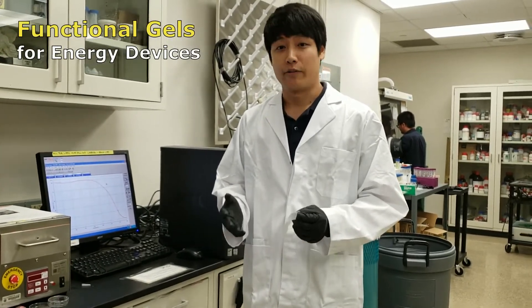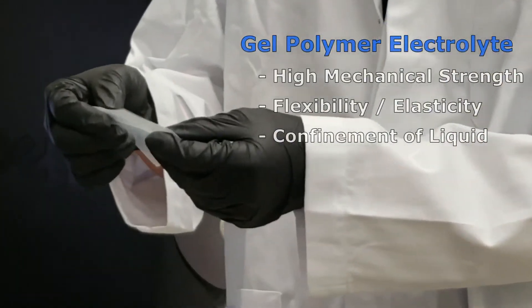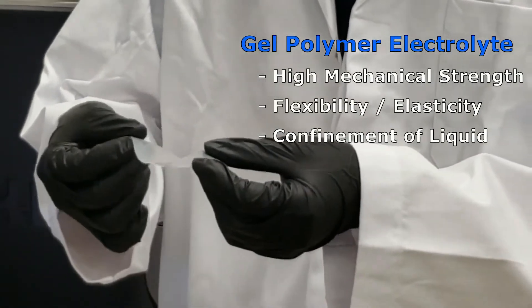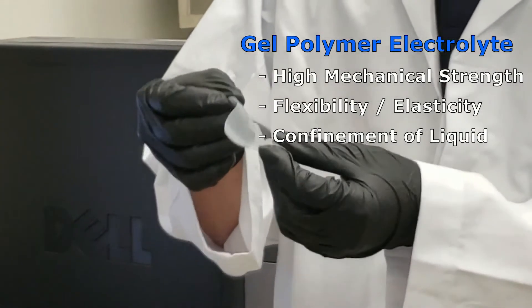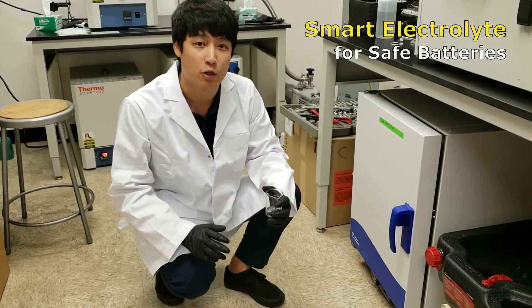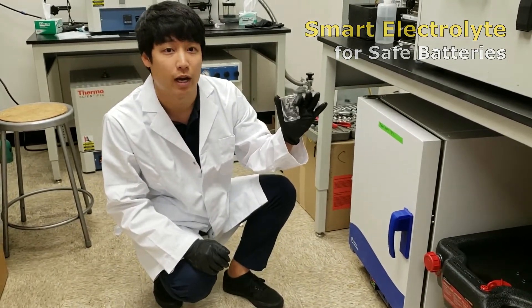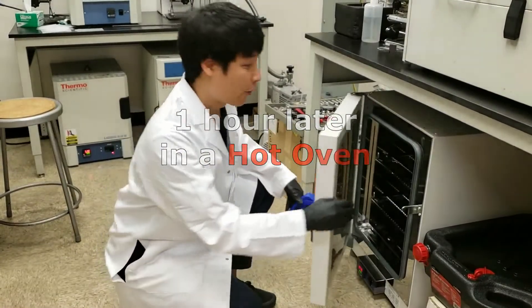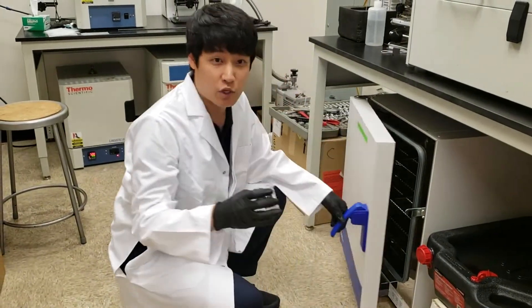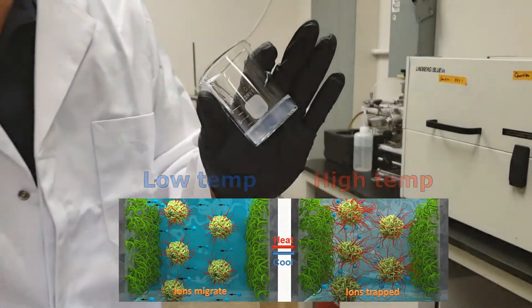Our group also developed functional electrolytes for energy storage and conversion devices. The gel polymer electrolyte can be fabricated by cross-linking polymers. This polymerized gel electrolyte has high mechanical strength with flexibility while keeping the liquid electrolyte in the polymer network. The gel polymer network can also be used for smart electrolytes for safe energy storage. At room temperature, it is a liquid electrolyte in liquid phase with high ionic conductivity. Once the temperature rises to the critical point, it becomes gel, which blocks ionic conduction and shuts down battery operation at high temperature.